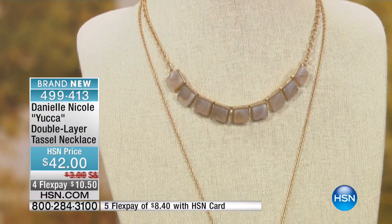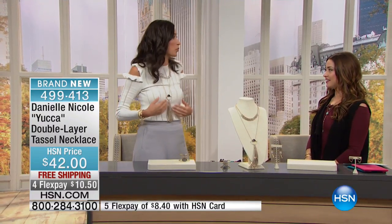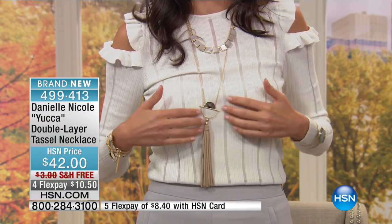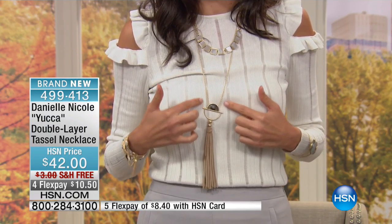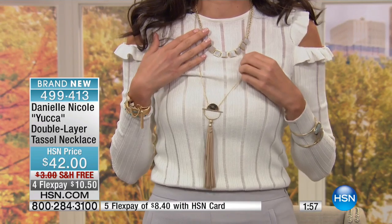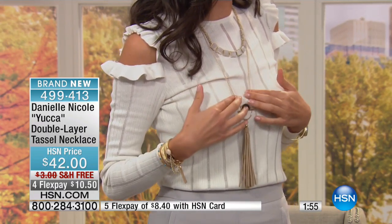Take a look at it on Danielle — I'm going to stand up so you can get the entire look and see the way it hits on your chest. Adorable. This is all about making a statement this fall. You have the gorgeous tassel detail, the handcrafted motif, and you really get two necklaces for the price of one — it looks like two different necklaces.